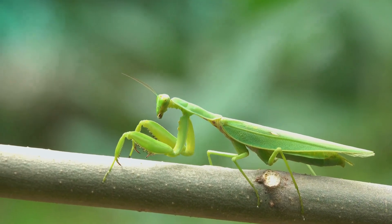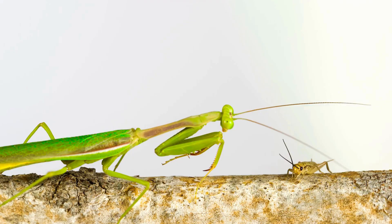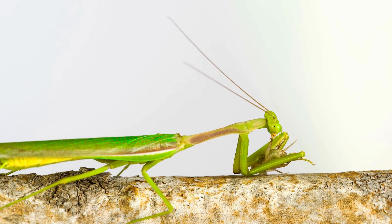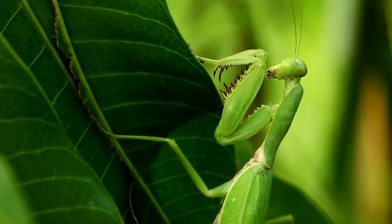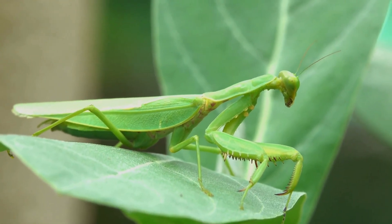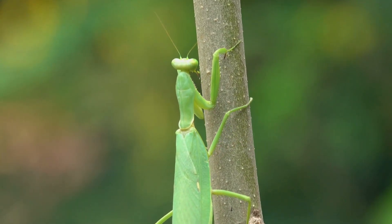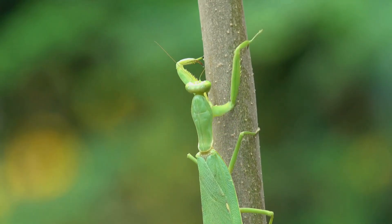Praying mantises possess some of the fastest predatory reflexes in the insect world. Their ability to strike with lightning speed makes them highly efficient hunters. They are ambush predators that rely on stealth and patience to capture their prey. They often remain motionless for extended periods, waiting for unsuspecting insects to come within striking distance. This ambush strategy allows mantises to conserve energy while maximizing their chances of success during hunting.